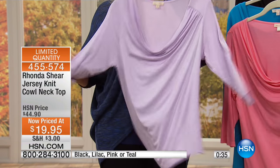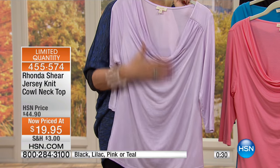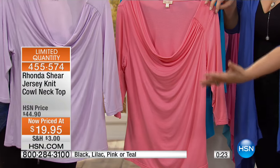Just throw it in the washing machine — it's so easy to wear. It's a three-quarter sleeve so you get arm coverage. If you love my camisoles or own any of my camisoles, it's perfect to wear over a camisole. Or just wear it with your bra.